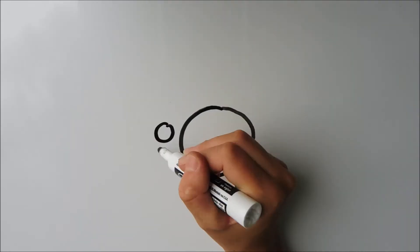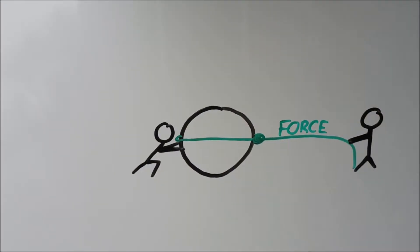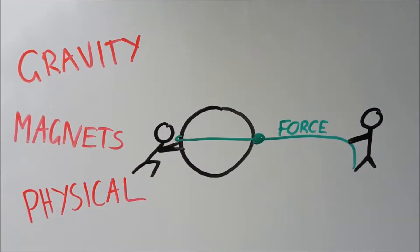Before we start, just one important piece of terminology — it's an easy one, I promise. A force is any push or pull resulting from an object's interaction with another object. So whether it's gravity, magnets, or a physical push or pull, it's all known as a force.